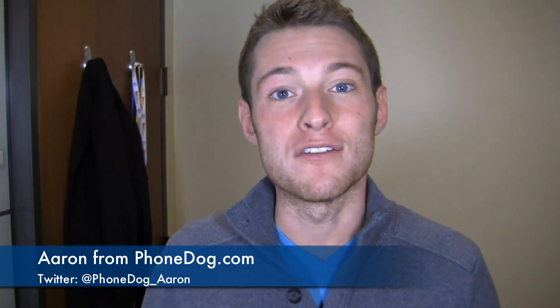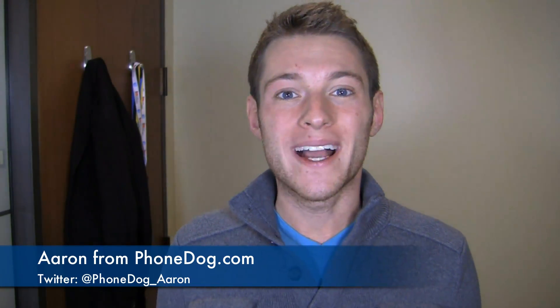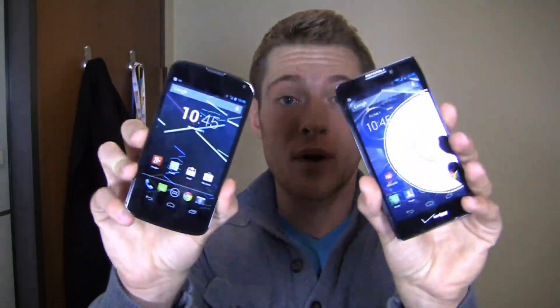I love a good dogfight battle and I have a feeling you do too. How's it going guys? I'm Aaron from phonedog.com and it's Friday — got to get down on this Friday — and we're going to do it with a dogfight. The Nexus 4 versus the Droid RAZR HD.